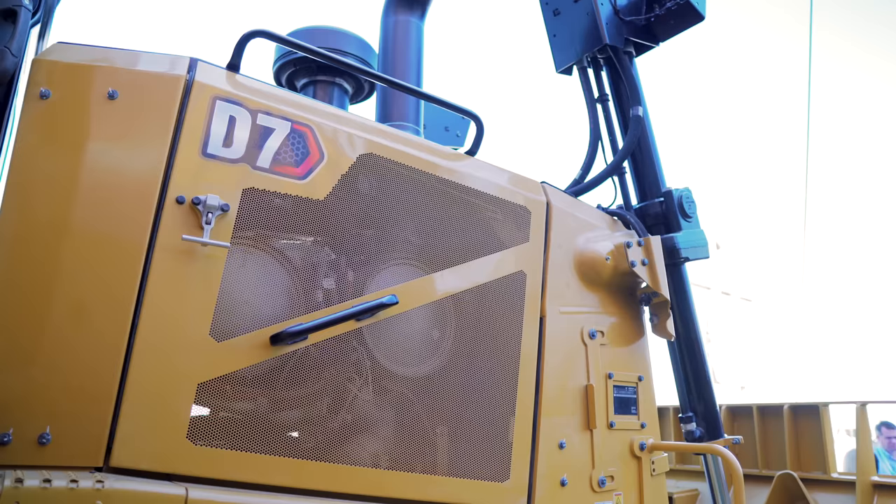As has been the case with all of CAT's machine releases in the last year or so, this new dozer is subject to the new naming convention that CAT has adopted, which will drop letters from model names. As such, this new D7 replaces the D7E and the former D7R.